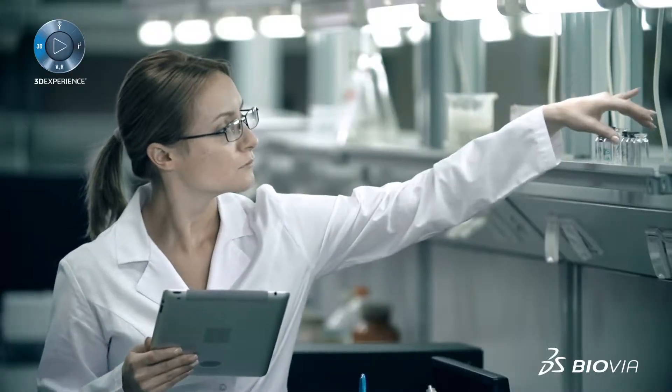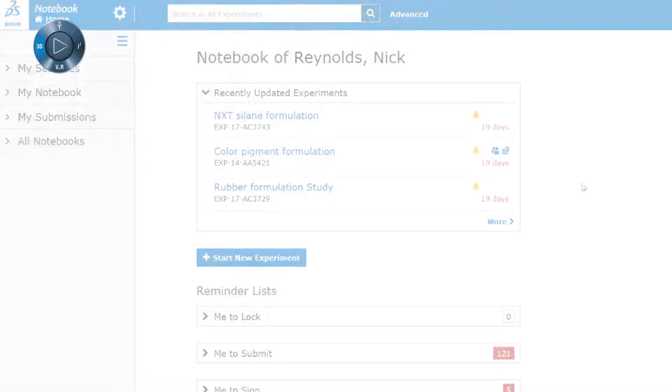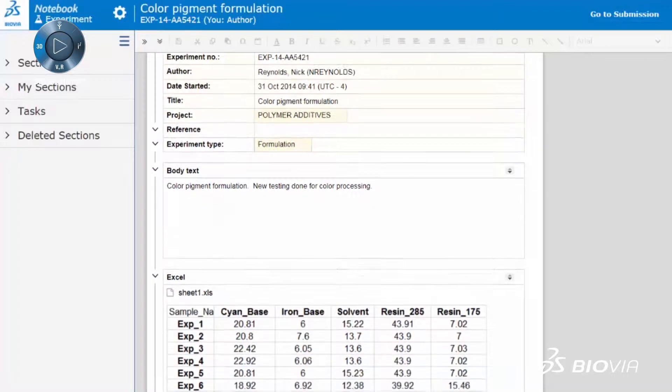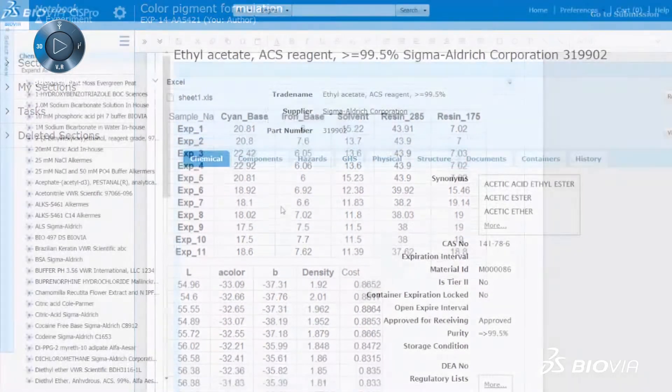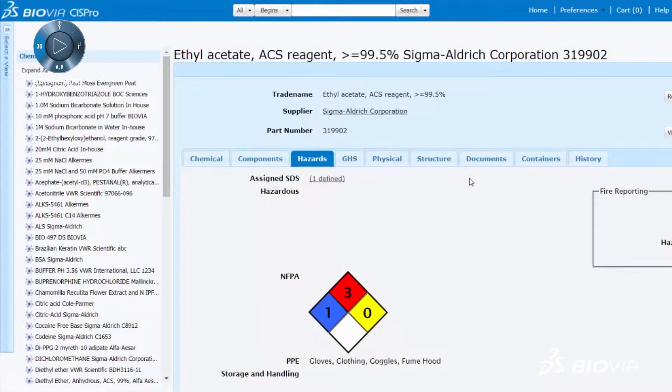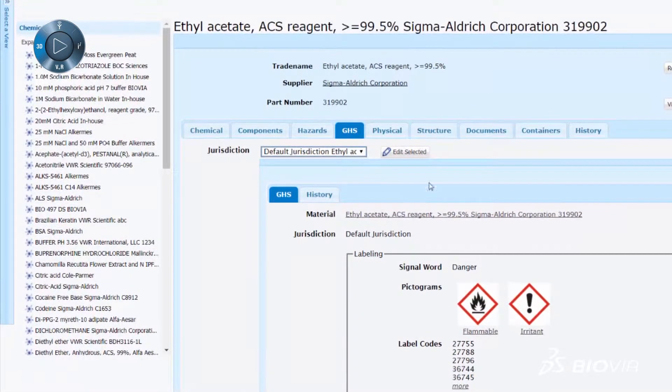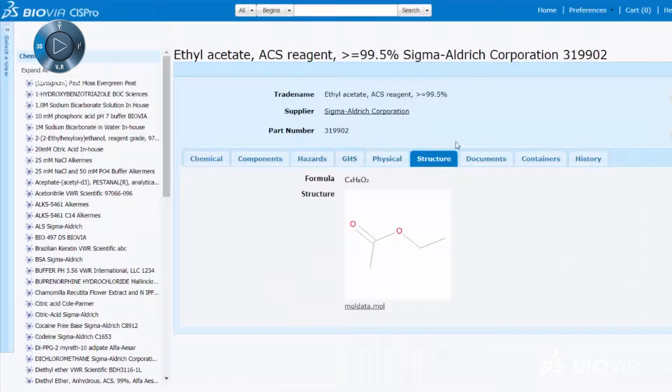Energy and materials companies also partner with Biovia to advance digital lab initiatives that improve learning and collaboration, data aggregation and analysis, entity registration, global chemical sourcing, inventory management, quality and compliance, and health and safety.